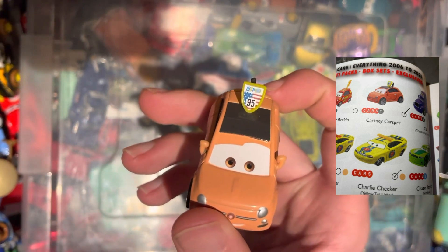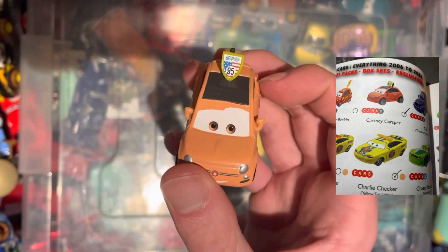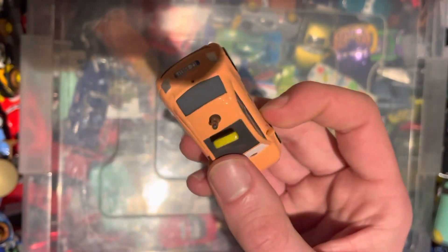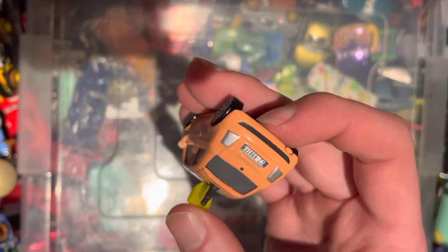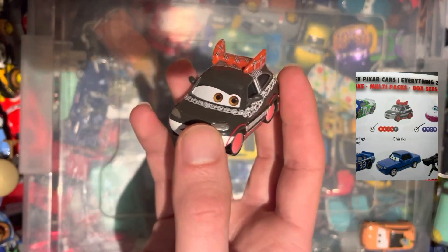First up we have Cartney Casper from the second movie — obviously a fan of the American Lightning McQueen. Pretty cool indeed. It looks to be a Fiat 500, but not officially.